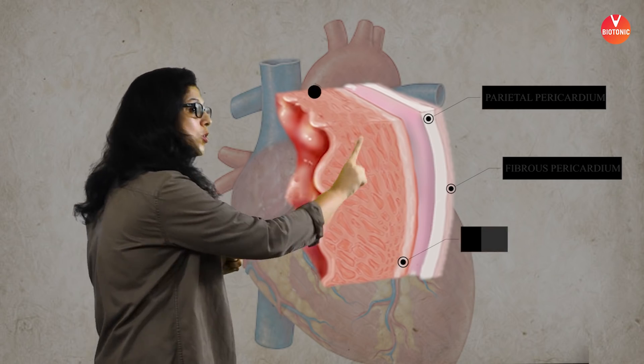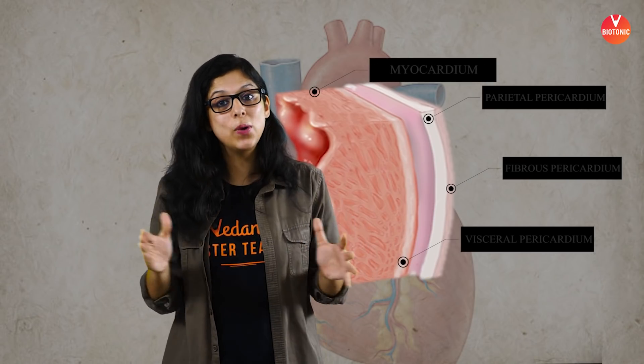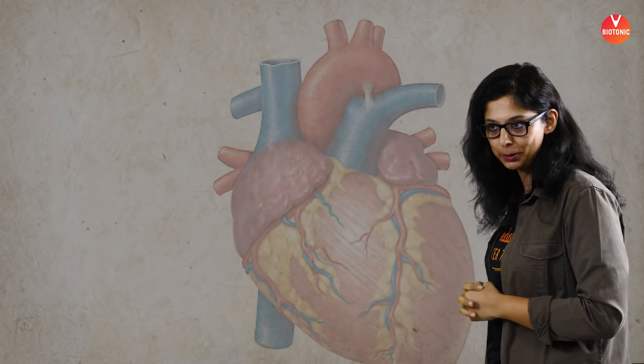The innermost layer, which touches the covering of the heart, is referred to as the visceral pericardium — 'visceral' meaning hollow internal organ. Between the pericardial membranes is the pericardial fluid, which prevents heat from being generated by the regular functioning of the heart, thereby decreasing heat generation by friction.